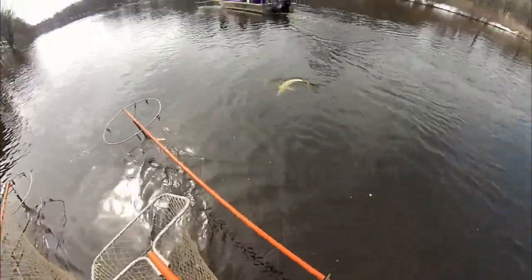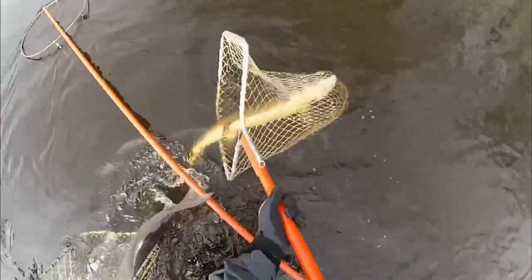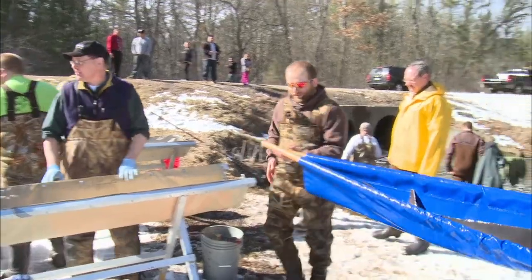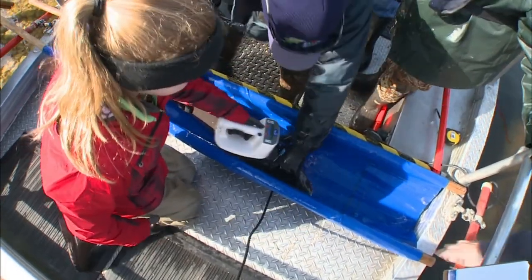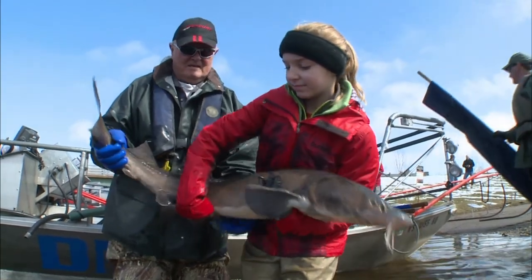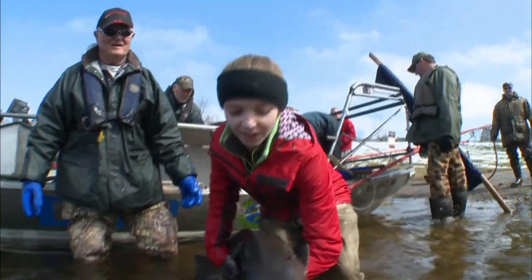Even though modern technology has given fish scientists powerful tools to help study and manage fish, much of their work still involves good old, get-your-hands-wet work with a real fish. It also involves working cooperatively with other scientists and technicians on projects that help conserve and restore fish populations. So, if you like science, technology, fish conservation, and making a difference in our planet, consider becoming a fish biologist someday. We could use some more skilled minds and hands out there to help handle big fish like these.